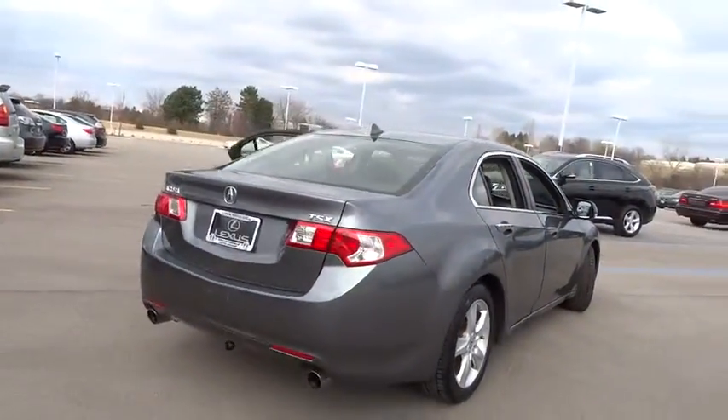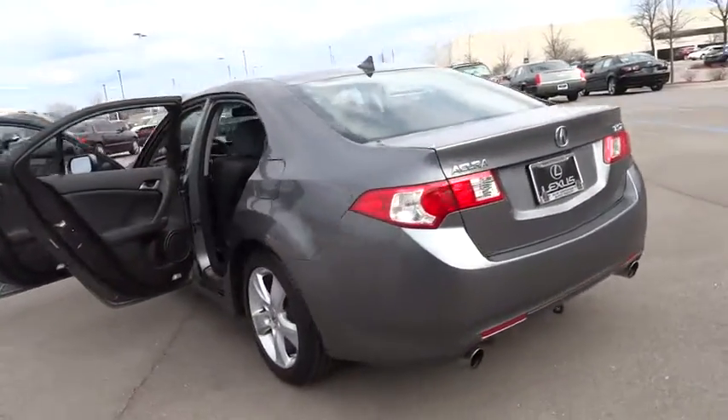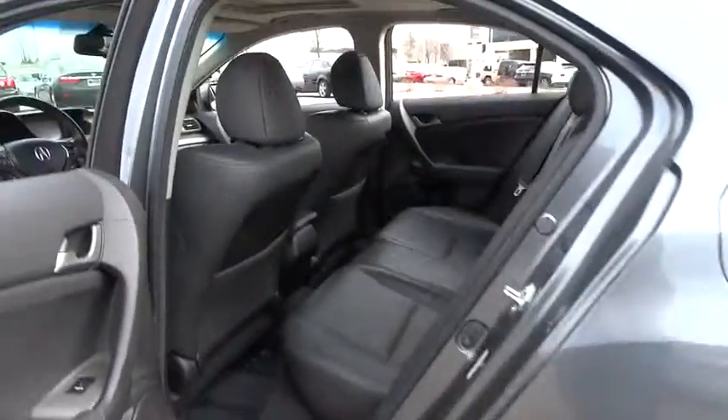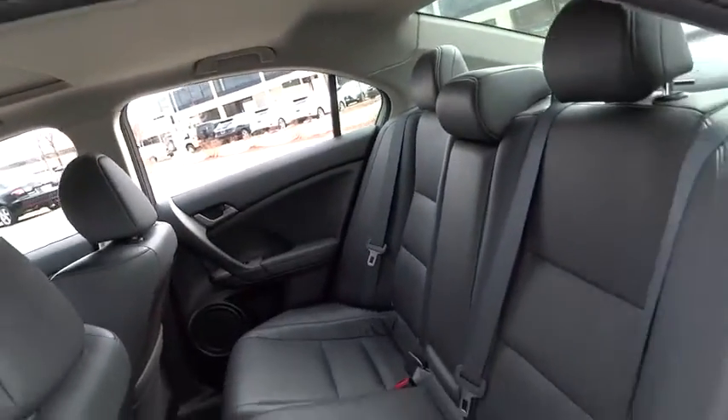moonroof, power steering, adjustable steering wheel, driver airbag, auto-dimming rearview mirror, PPO, floor mats, aluminum wheels, cruise control, four-wheel disc brakes, universal garage door opener, climate control, AM-FM stereo radio.